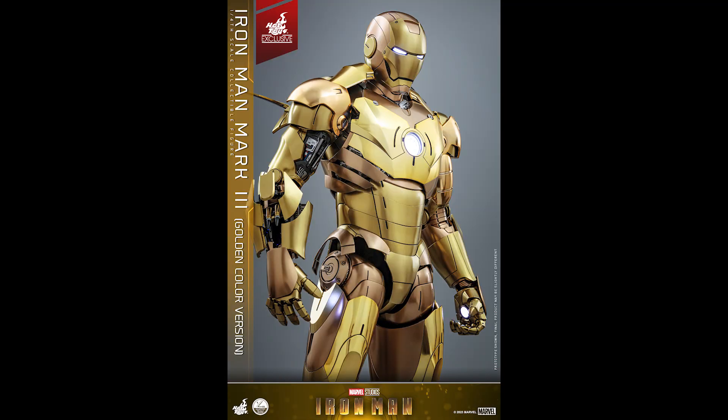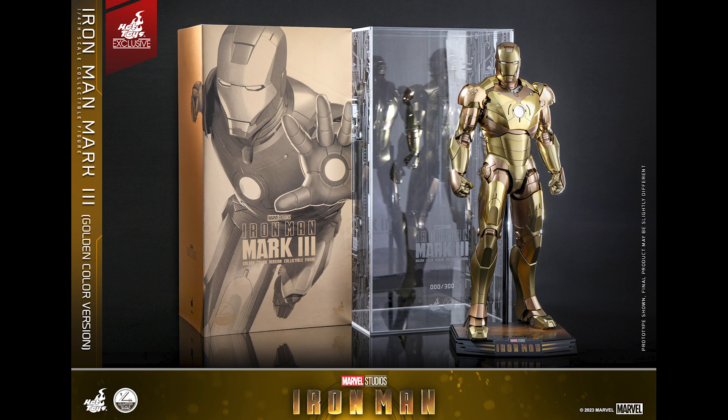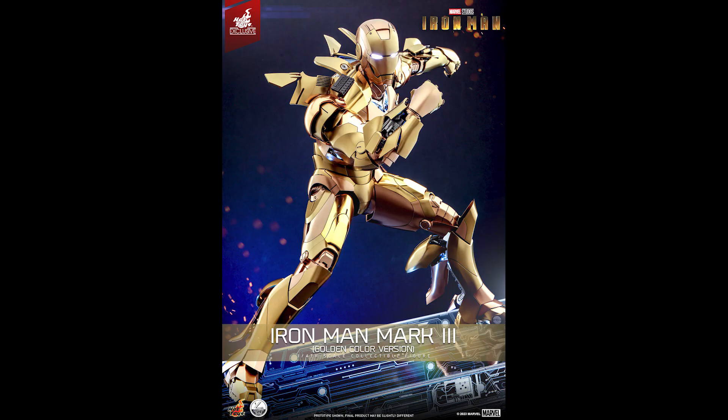The golden armor — gold always pops to me. These Midas color things always look good. I feel like this is for hardcore Iron Man fans who are completionists, and I don't blame them. All Iron Mans look great. If I could own them all and display them, even the older plastic ones — though they're a little aged — for the most part I'd say 98% of them look great, and this is no exception.